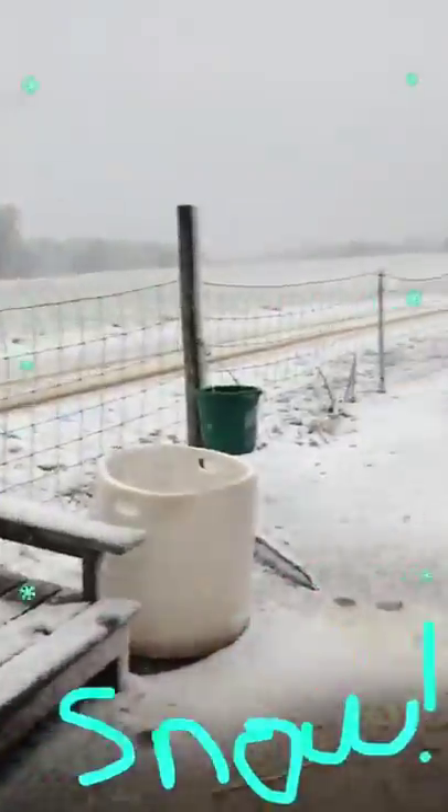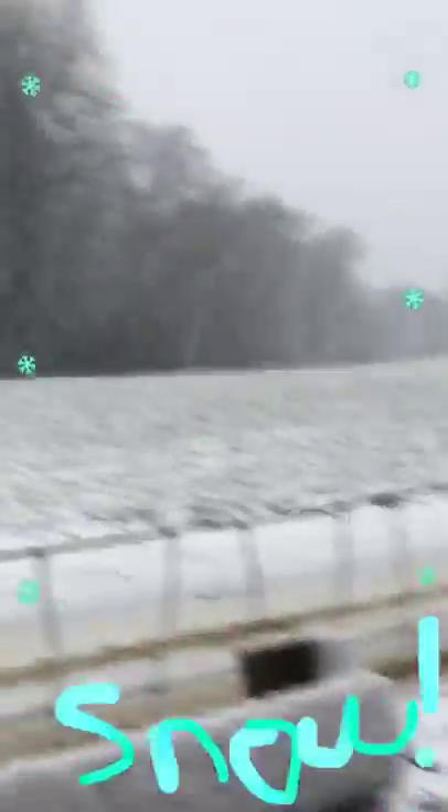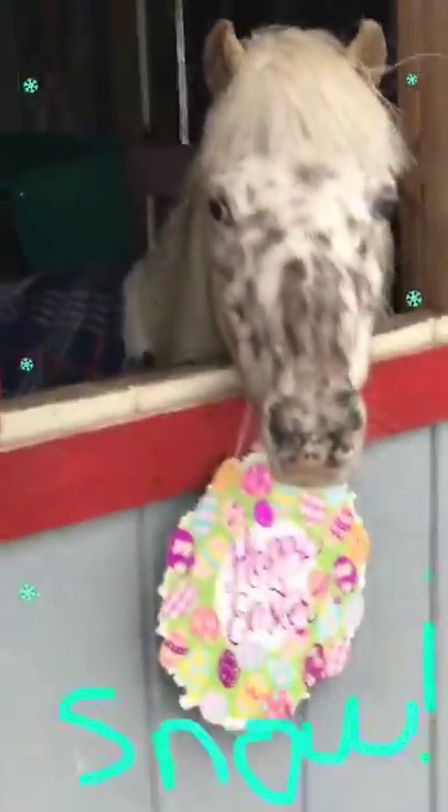Whoa, happy snow! It is quite coming down. It's crazy — I did not think we were gonna get a big snow like that. Say bye, Gritty. Say bye, Cornbread. Say bye, Cookie. Say bye, Daffodil. Say bye, little Daisy. All right, well we'll see you next time — happy snow days!